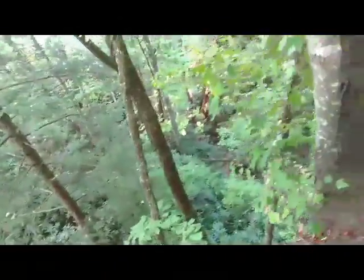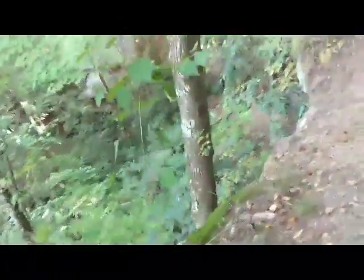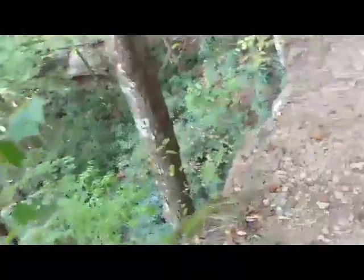Oh my gosh. Lots of trip areas — look at this, all this loose rock right here, drop-off right there. Not good, stay away from that.